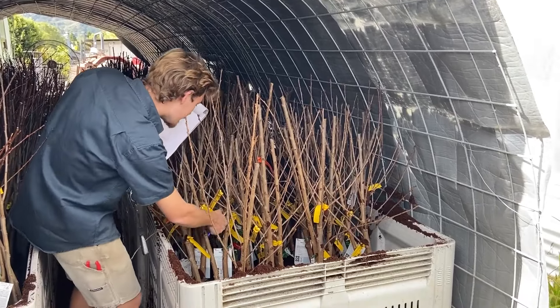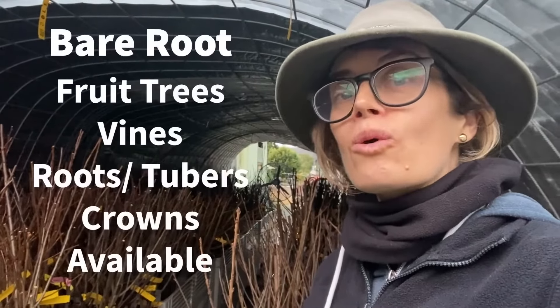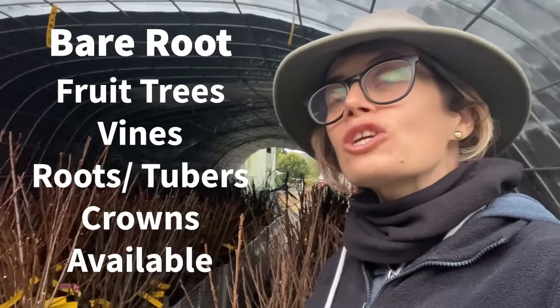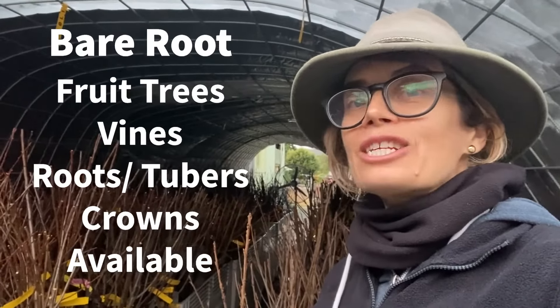The list that we have for the bare root trees will be updated regularly over the coming weeks, so be sure to check in and see if there's anything new and exciting that you'd also like to plant. Once again, we wish you another happy year of growing fruit trees and happy gardening to everyone.